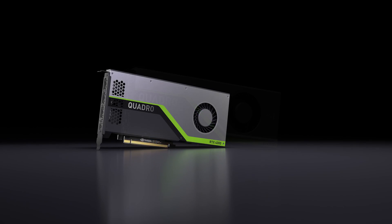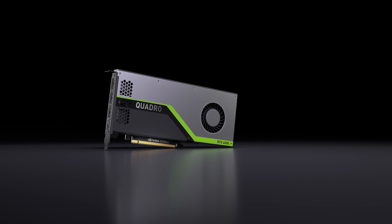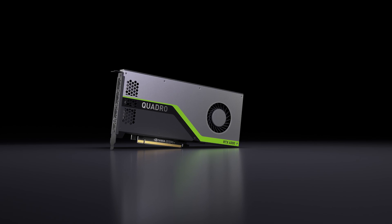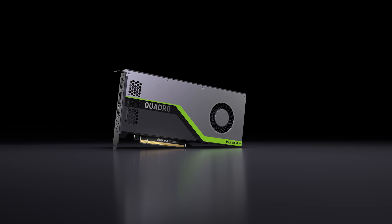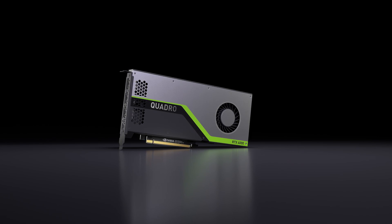The most recently announced RTX 4000 delivers the best in-class performance and features in a single-slot PCIe form factor. The RTX 4000 features 2,304 CUDA Cores, 288 Tensor Cores, and 8 gigabytes of GDDR6 GPU memory.